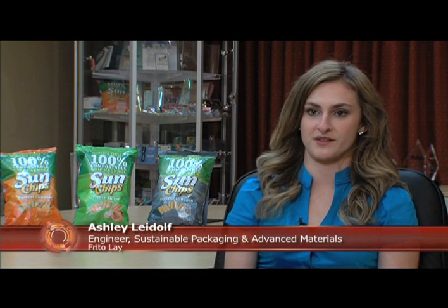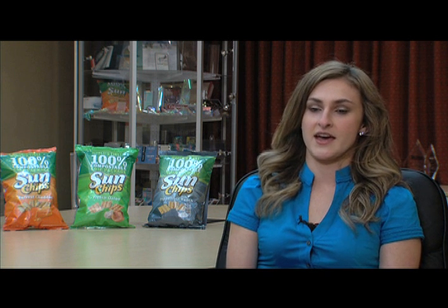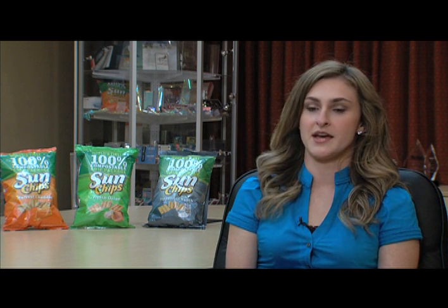At Frito-Lay, we started incorporating PLA into our chip bags in a step-by-step process. In 2009, we started making the outer print layer — which is a third of our packaging — for the large Sun Chips bags completely out of PLA. And then for 2010, our goal was to launch a full compostable package made of over 90% PLA by Earth Day. We just recently achieved that goal with our national distribution of our 100% compostable large Sun Chips bag.